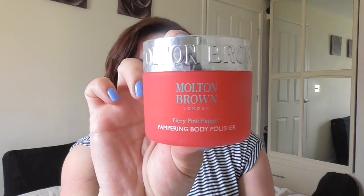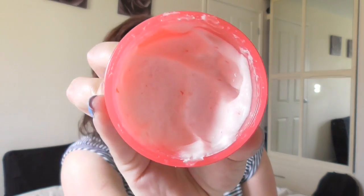My husband uses Molton Brown quite a lot, and I thought I might as well try it. They did a little deal with travel products, and I picked some up. I absolutely love the Fiery Pink Pepper Pamper Body Polisher. It comes in a little tub — this is the travel size, and they do a bigger one. It's a really nice body scrub with little bits inside. It makes your skin feel so nice afterwards and you smell so good. I've really noticed a difference in my skin. I've got quite dry and sensitive skin, but this moisturises it a little as well as giving it a good exfoliating. I use it in the shower about once or twice a week, and you don't need very much of it, so it's lasted me quite a long time.